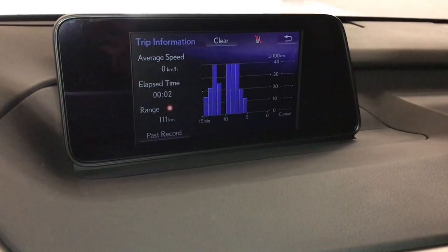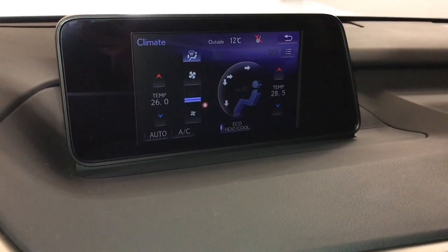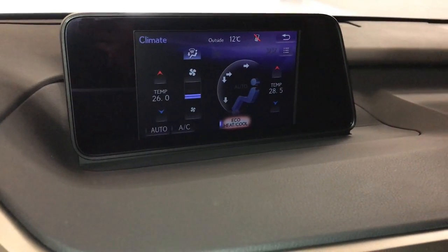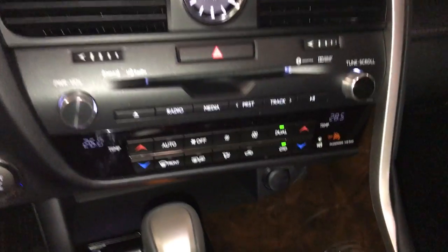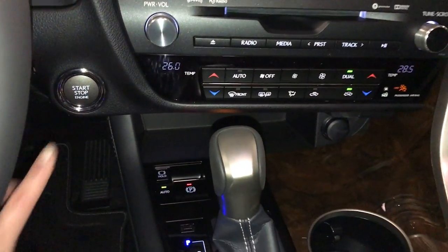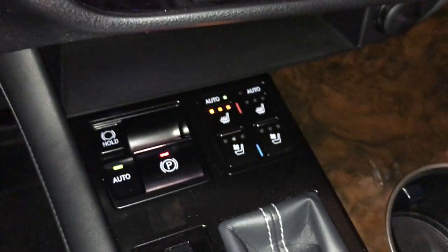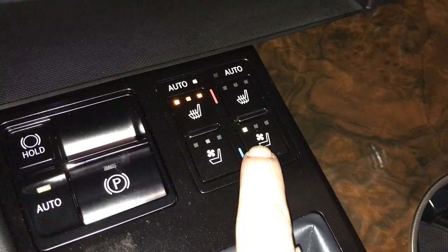Check out trip information. Climate can be controlled from here or down below — eco, heat, cool. You have dual zone AC, front and rear defrost, and heated side mirrors. Analog clock. Engine start and stop button. Electronic parking brake with brake hold. Automatic heated and ventilated front seats with three settings.